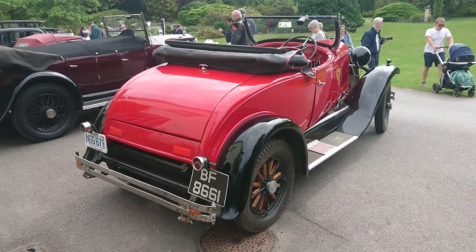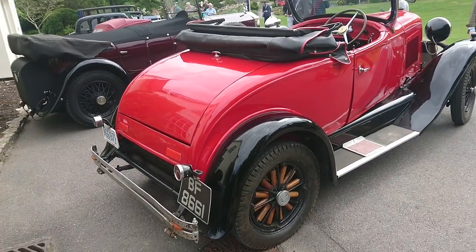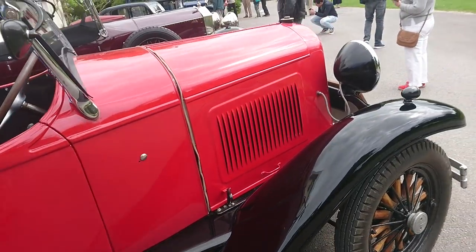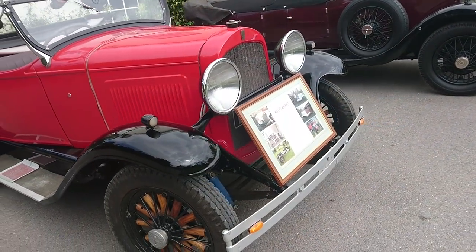We're now in another part of the Hillier Gardens, a place called German's House, where there are six other lovely old classic cars provided by the Test Valley Motor Enthusiasts.